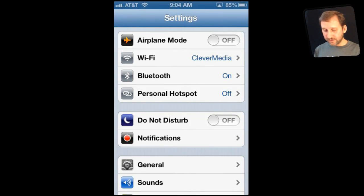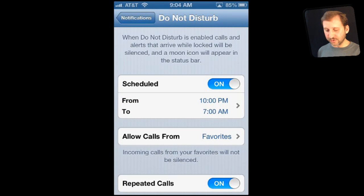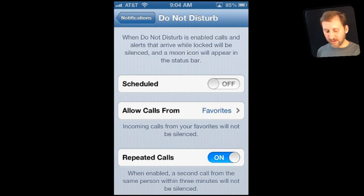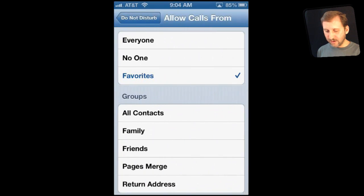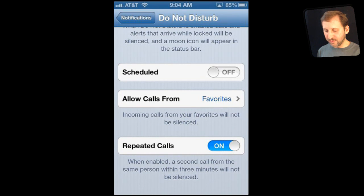Do Not Disturb is another cool new feature. It's pretty basic — you turn it on and the phone won't ring, and messages won't sound or light up the screen. In emergencies, if somebody tries to call you twice in a row very quickly, it will ring through. You can also customize it by going to Notifications > Do Not Disturb, and you can set a schedule for when it automatically goes on — for instance, at night or when you're busy. You can also allow calls from a specific group you set up.